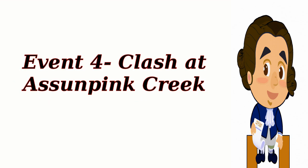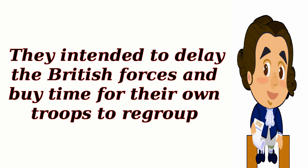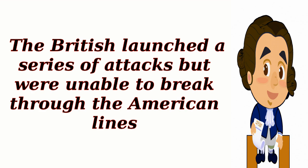Event 4: Clash at Assumpink Creek. On January 2, 1777, the Continental Army took up defensive positions along Assumpink Creek near Trenton. They intended to delay the British forces and buy time for their own troops to regroup. The British launched a series of attacks but were unable to break through the American lines.